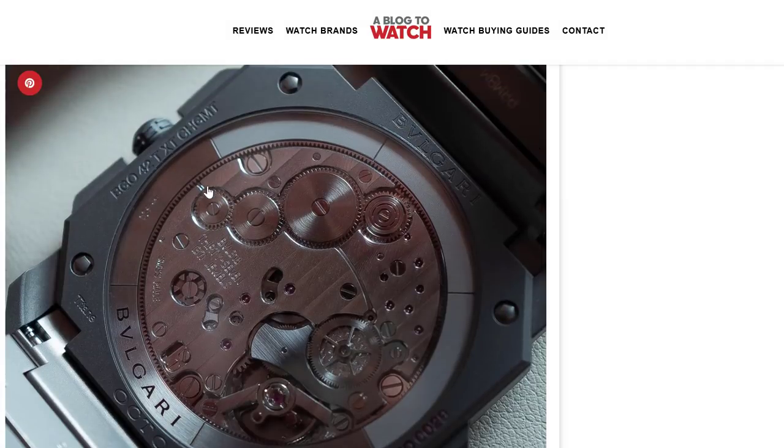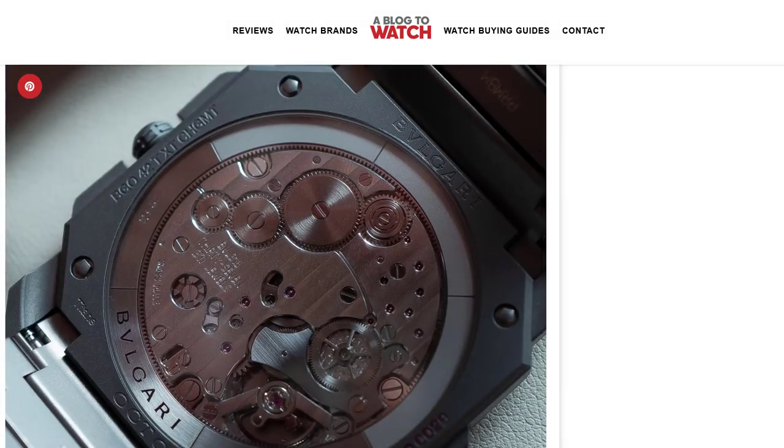It really is slim. Here you can see the peripheral automatic rotor that goes around the movement. This is a wide movement, which is basically how they get around this. To people curious about why we're seeing so many thin movements these days — that's actually the reason. The components are expanding outwards as opposed to being stacked on top of one another. It's actually not easy, but a lot easier than you might think to make an ultra-thin movement today.